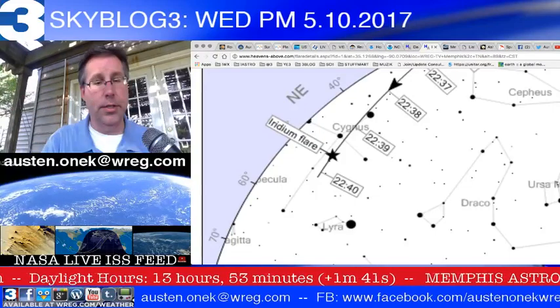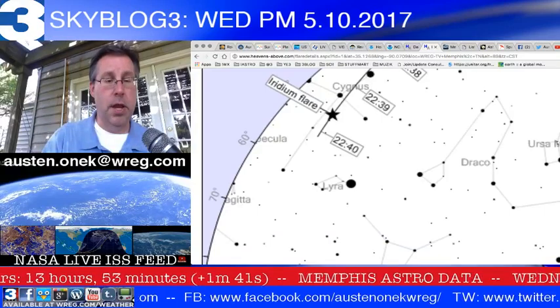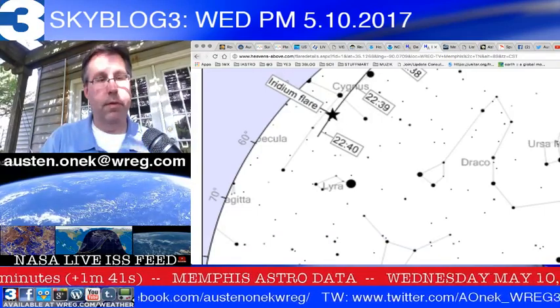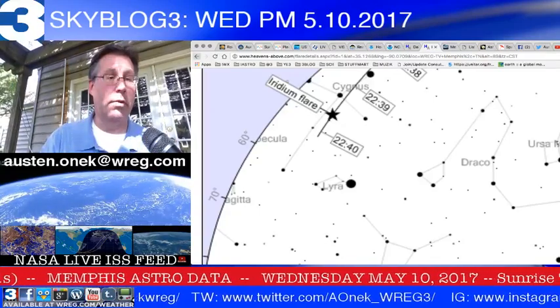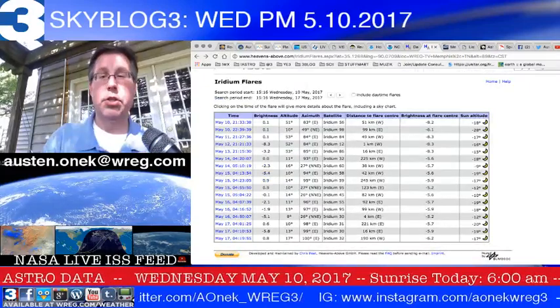Iridium 98 will be between 10:39 and 10:40 in the far northeastern skies, very close to the horizon, moving parallel to the horizon. You'll see it passing through Cygnus the Swan, very close to the bright star Vega in the constellation of Lyra the Harp. So there are two Iridium flares available tonight before it gets too cloudy.